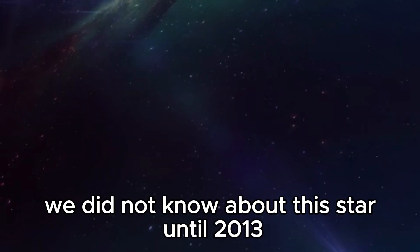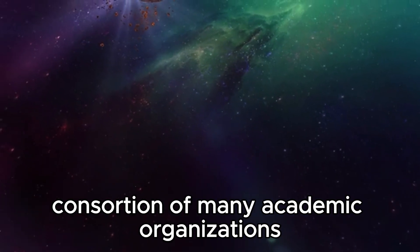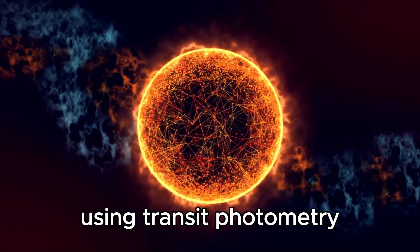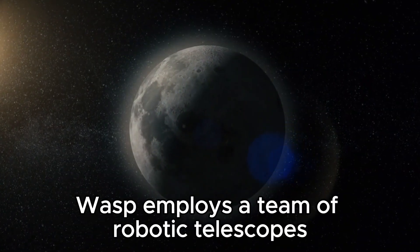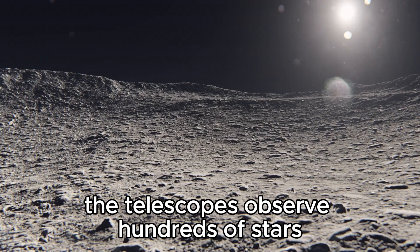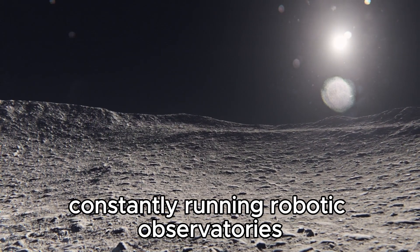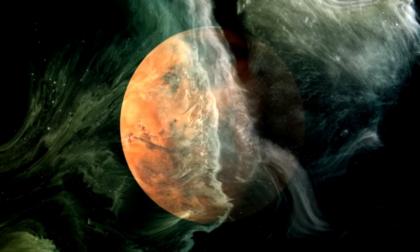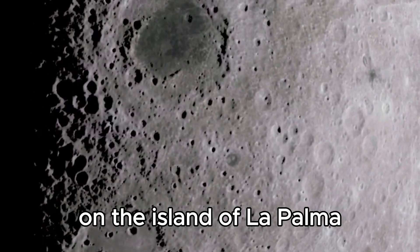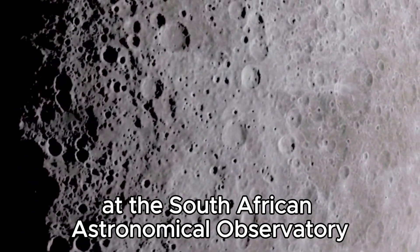Wasp 96 was discovered in 2013 by the Wide Angle Search for Planets (WASP), an international consortium of many academic organizations that perform an extremely wide-angle search for exoplanets using transit photometry. WASP employs a team of robotic telescopes to survey the sky simultaneously. This system has two constantly running robotic observatories covering the northern and southern hemispheres. The primary observatory, Wasp North, can be found at Roque de los Muchachos Observatory on the island of La Palma in the Canary Islands. The other is Wasp South at the South African Astronomical Observatory, South Africa.